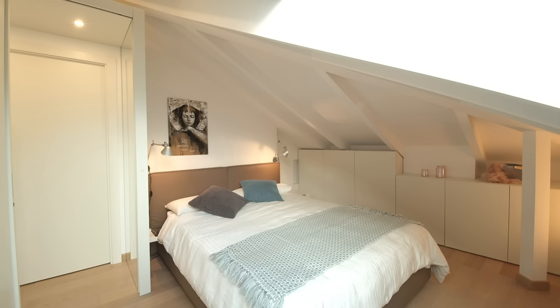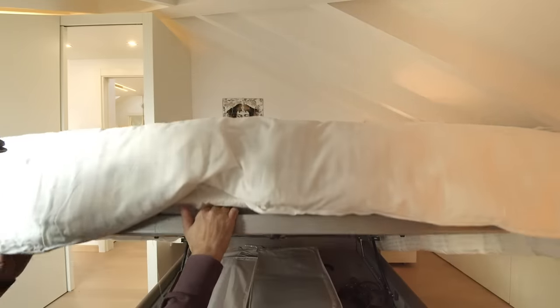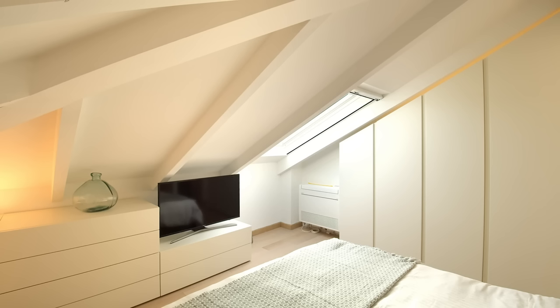The sleeping room is the most complicated part of the apartment, probably because it's where the two pitch roofs meet and they leave very few square meters available. It has a king bed with storage underneath, and a lower block at the base of the pitch roof providing a TV rack and plenty of storage.